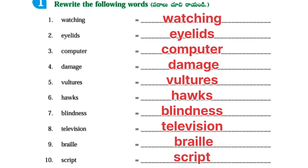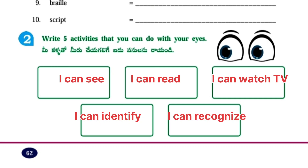Watching, Eyelids, Computer, Damage, Vultures, Hawks, Blindness, Television, Braille, Script. Write 5 activities that you can do with your eyes: I can see, I can read, I can watch TV, I can identify, and I can recognize.